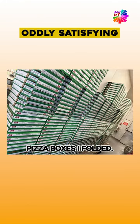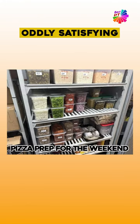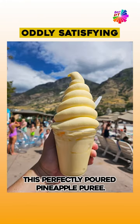Pizza boxes I folded. My shelf can fit exactly 50 PlayStation games. Pizza prep for the weekend. This perfectly poured pineapple puree.